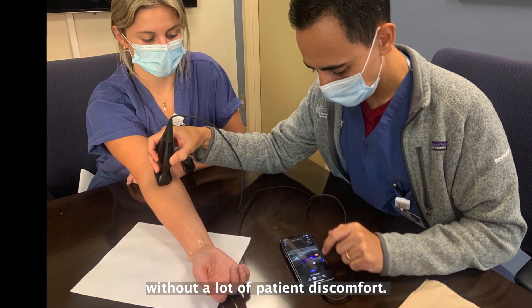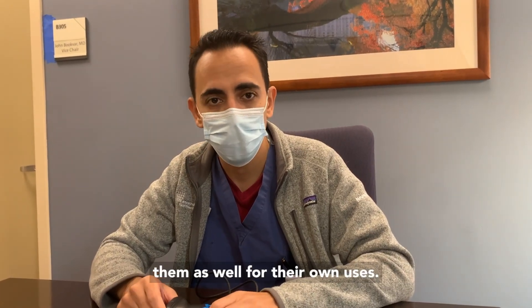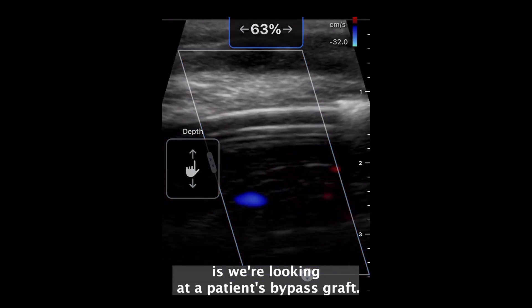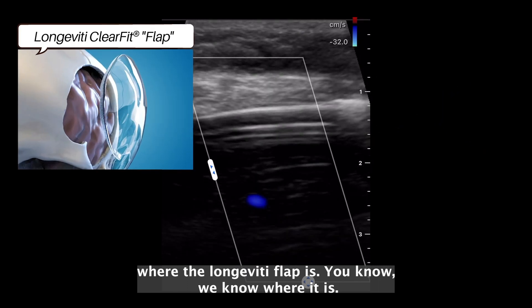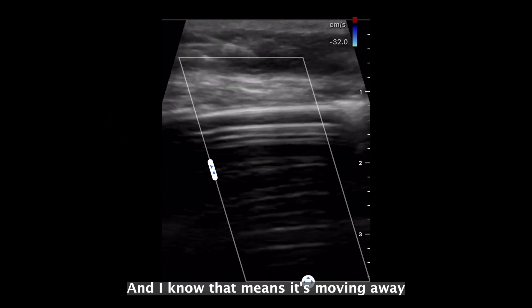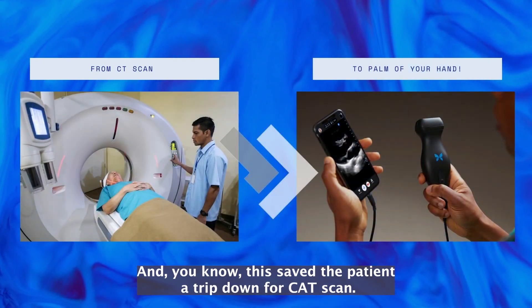This is a one-time deal and can really provide a lot of information without patient discomfort. This is the future of technology and I was very happy to adopt it, and I'm happy to see the team and even our surgeons adopting it for their own uses. In this video, you can see we're looking at a patient's bypass graft at the bedside using the Butterfly, looking through the skull through the old incision. You can see the blood vessel in blue, which means it's moving away from the skull surface into the brain — that's how we know it's the bypass graft, and this saved the patient a trip down for a CT scan.